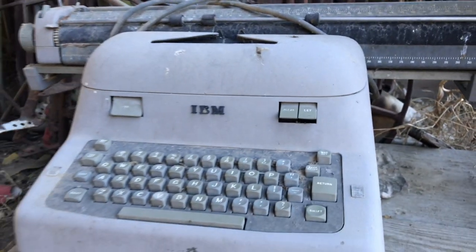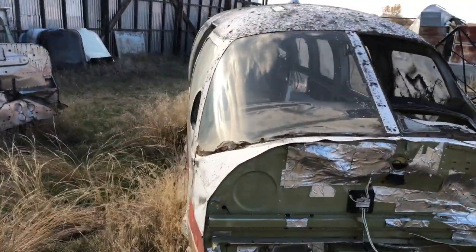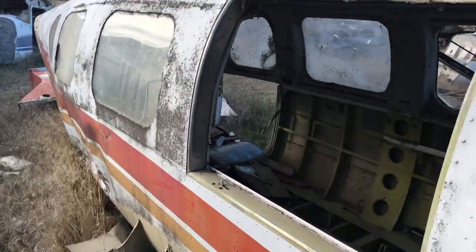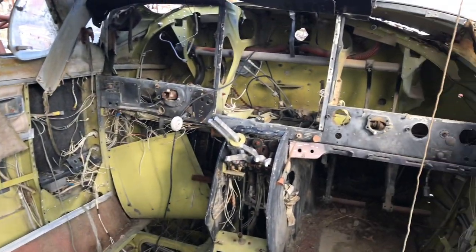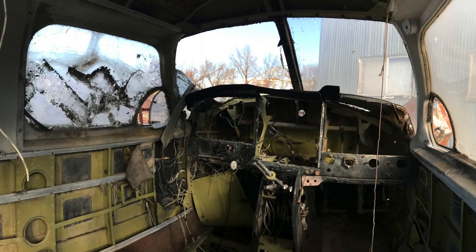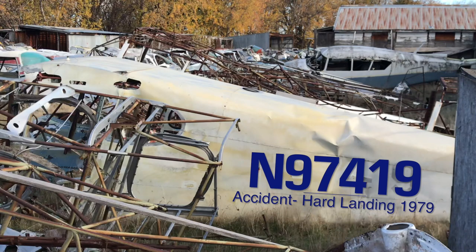This one looks really cool — whoa, this held a lot of people. Did you get that one? Is it 9-7-9-7-4-1?